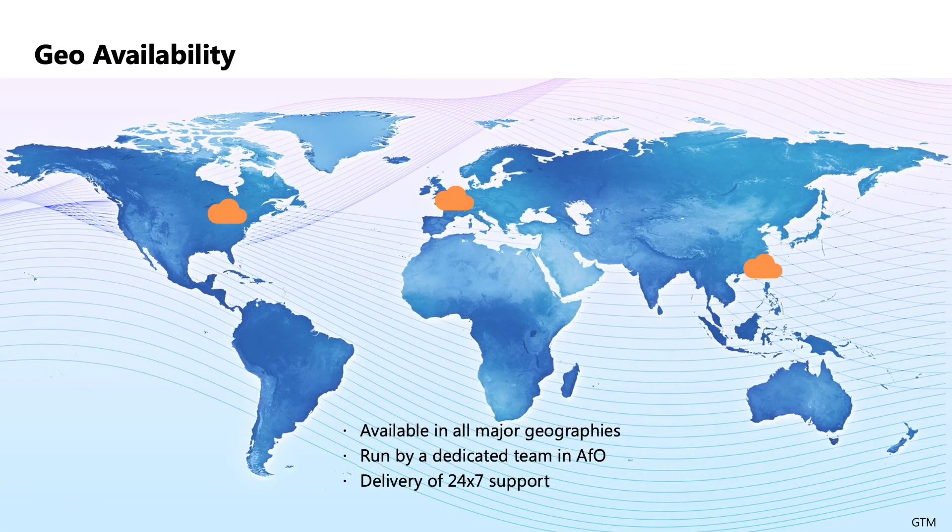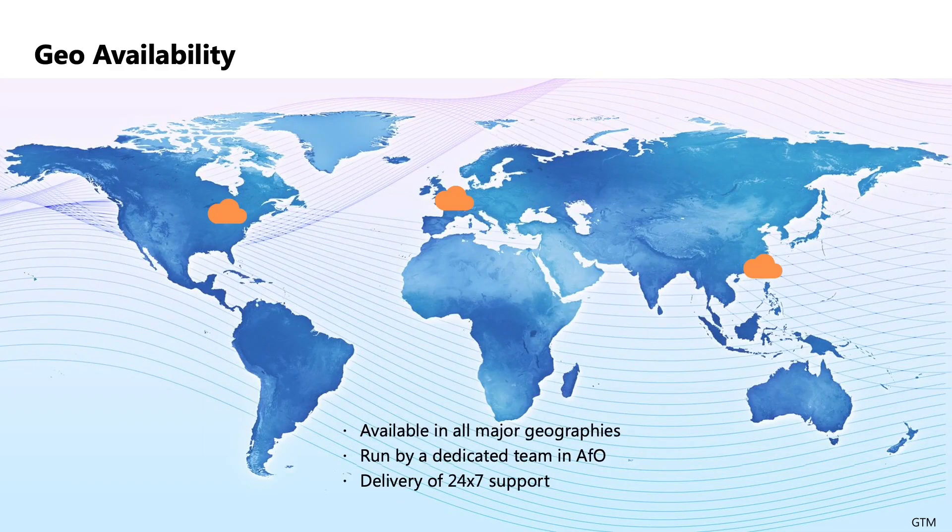When we say the service is delivered globally, today we have capability in North America, Europe, and Asia — covering pretty much the entire globe within various Azure points of presence. The service itself is managed within the Azure tenancy of the particular operator. It's designed for operators today, and we expect it to be utilized throughout the market over the coming 12 to 18 months.